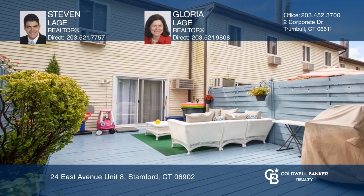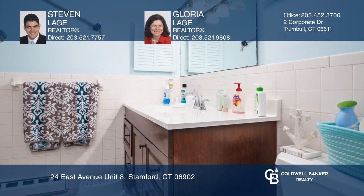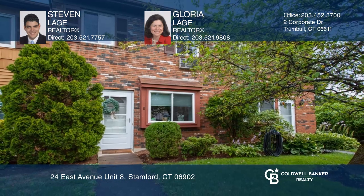Lots of storage in the attic. Reserved parking plus one guest parking spot. This home won't last long — schedule a tour with Steven and Gloria Lage.